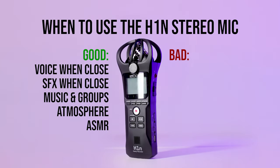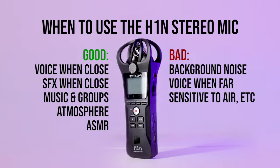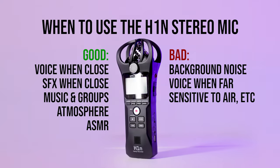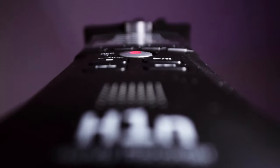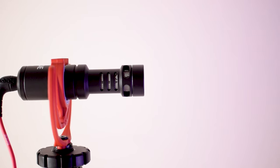The mic is not so good when there's background noise, like if you're outside or in a crowded space, when voices are more than a couple feet away, and when you're not careful about breathing into or holding the mic. If you want to point the mic at something from a few feet away and have it only hear that and nothing else, you probably want a shotgun mic and not a stereo mic like the one built into the H1N.